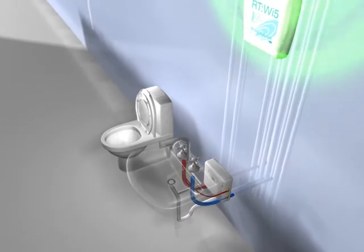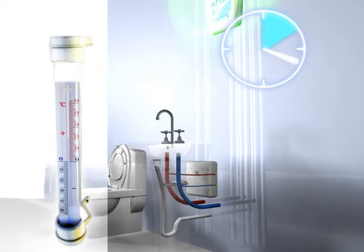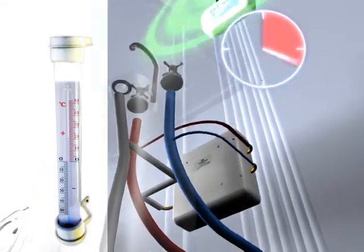They feed hourly temperature data back to the same RT-Y5 data hub, completing the temperature monitoring process in accordance with L8 and, in addition, providing temperature profiling of the water distribution system.